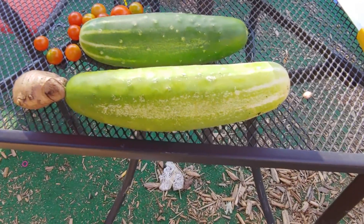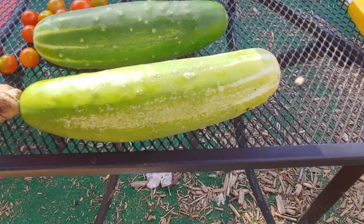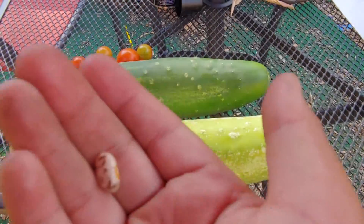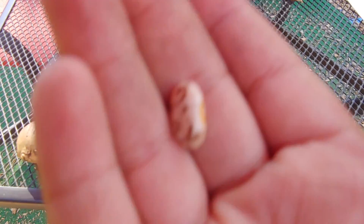The cucumbers from stores aren't actually this big. And we also have some pindle beans, some green beans and some pindle beans.